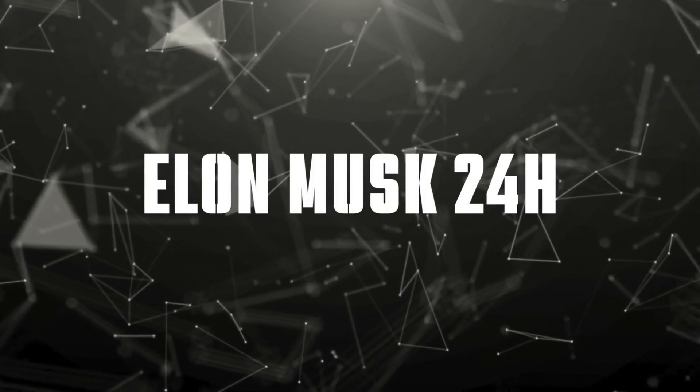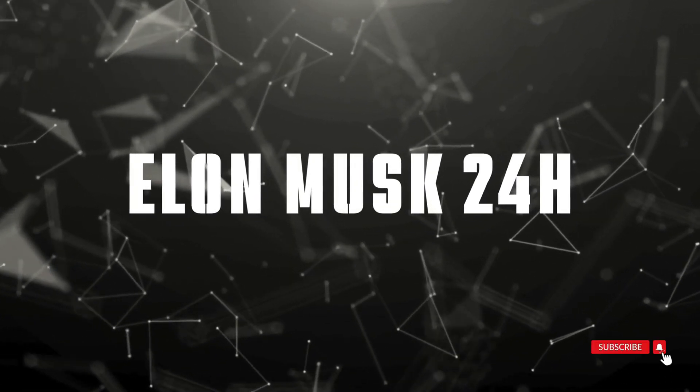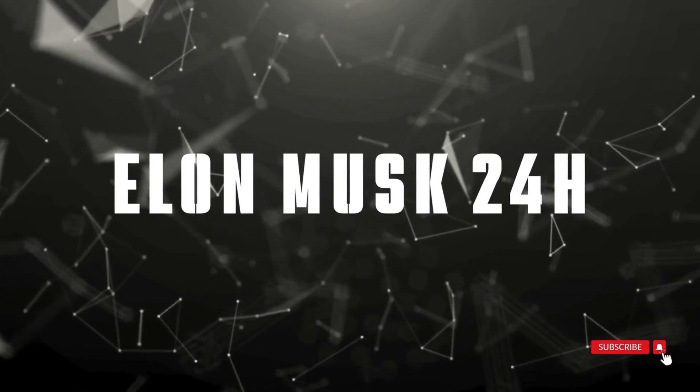Welcome to Elon Musk 24 Hours, where we bring you the latest breakthroughs in space technology. Let's dive right in.